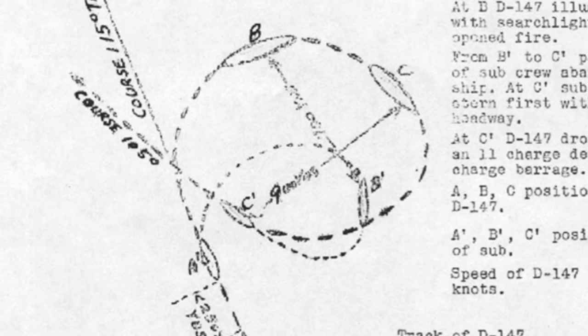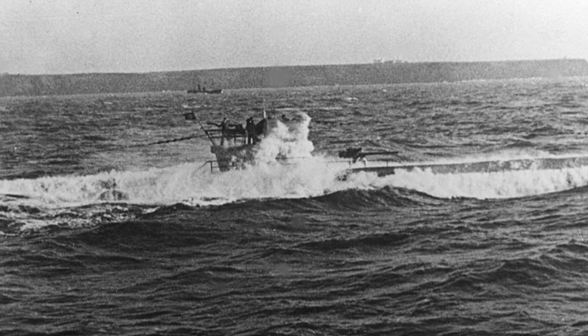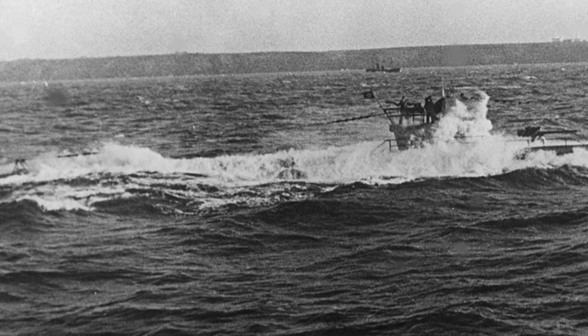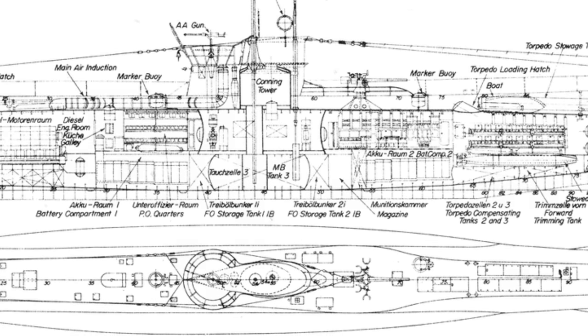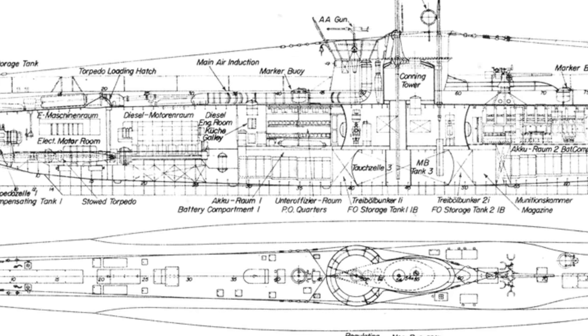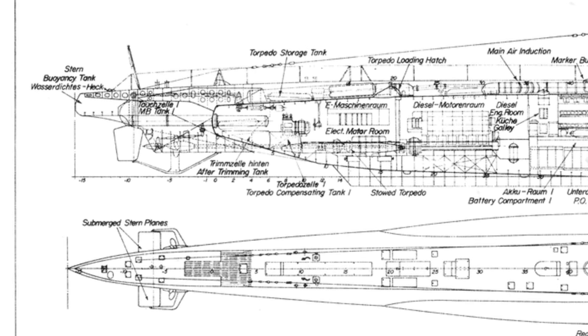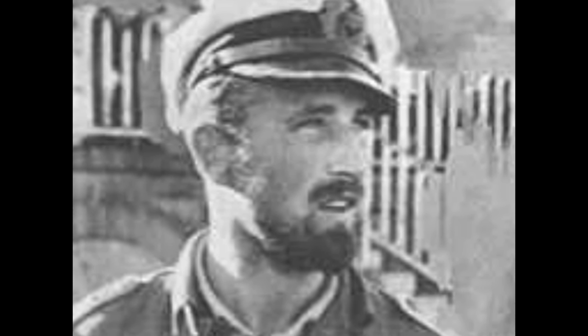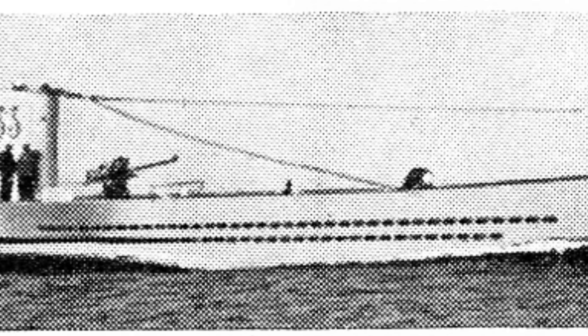Roper now knew this was an enemy, but it was not until they approached within 300 yards that the target cut sharply to starboard and Roper's 24-inch searchlight illuminated it and identified it as a large submarine. The deck officer noted the submarine was painted with a camouflage, predominantly light in color. The submarine was the Type 7B U-boat U-85, commissioned in June 1941 — one of more than 700 Type 7 U-boats that comprised the backbone of the German U-boat fleet, the most produced submarine type in history. The U-85 was likely on the surface charging its batteries when spotted by Roper.